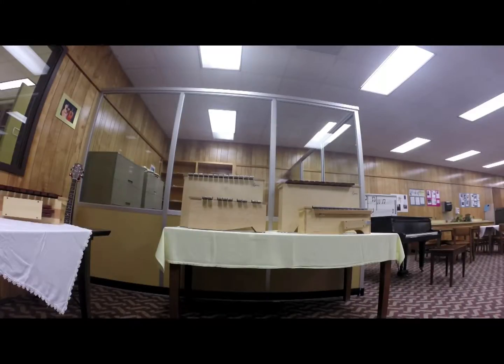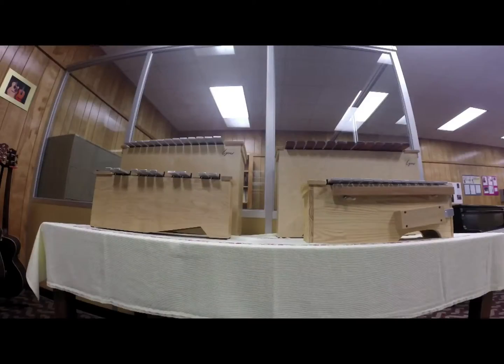We also acquired some other instruments, such as a baby grand and an Irish harp, which are the newer editions.